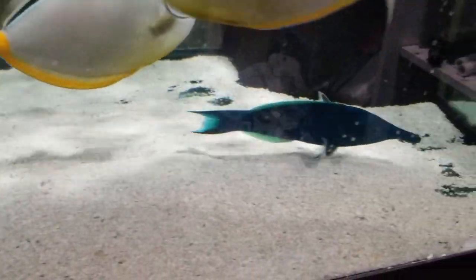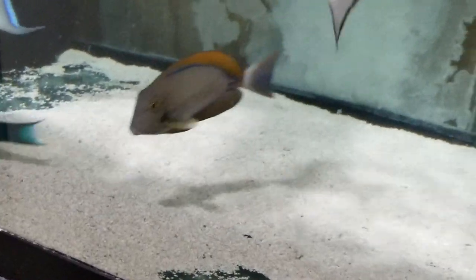When he opens up his dorsal fin, it's like a fluorescent green. It's just hard to capture.